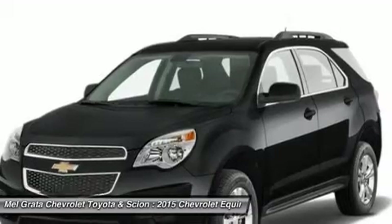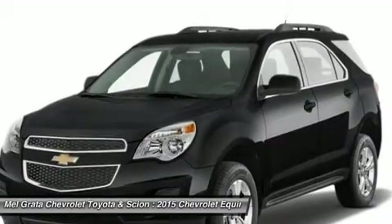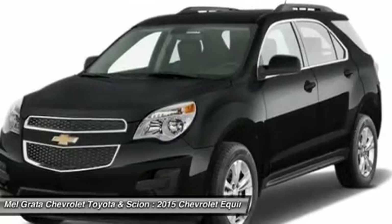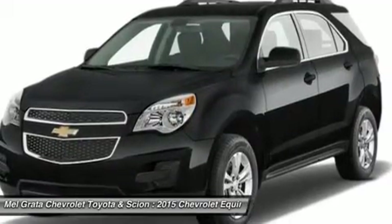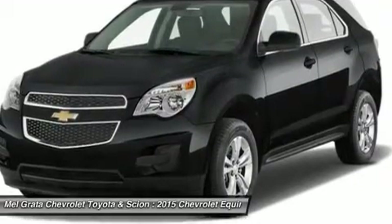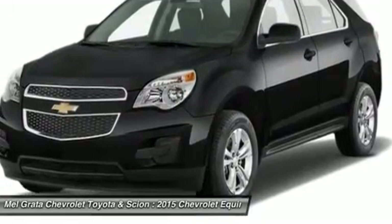The four-cylinder model can tow a maximum of 1,500 pounds, while the V6 can pull 3,500 pounds. If you want a small do-it-all SUV with plenty of passenger space, a comfortable ride, and good fuel economy, consider the Chevy Equinox.